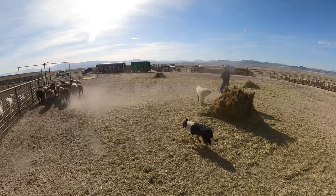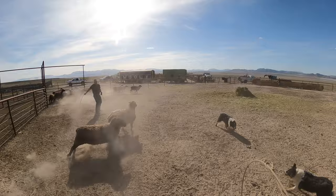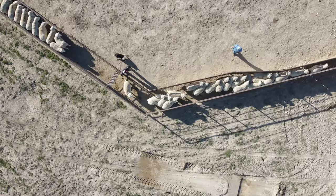Gentlemen, cowboys and cowgirls, we have Mr. Murdoch over here — he's got himself a blue cactus rover. Let's see if he can round up this woolly sheep. He goes in for the kill, he throws — oh, I thought it was on.